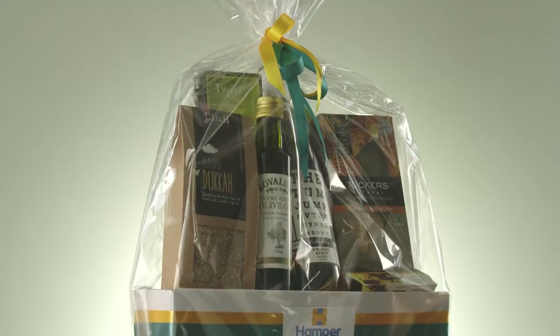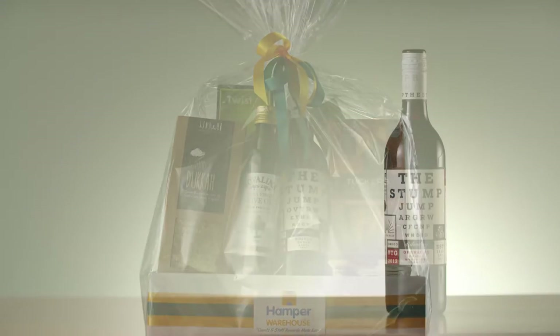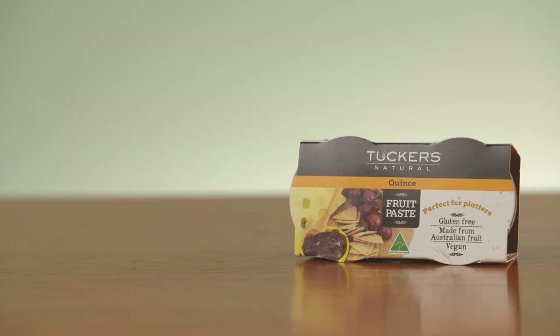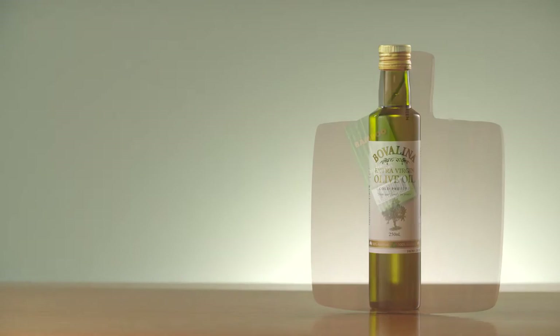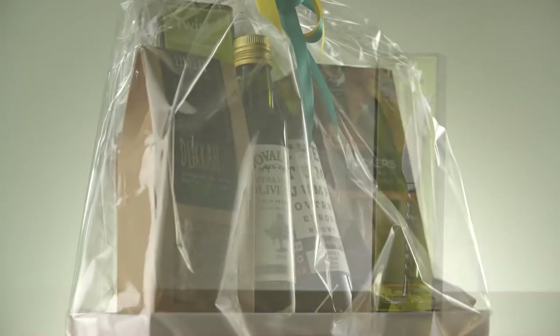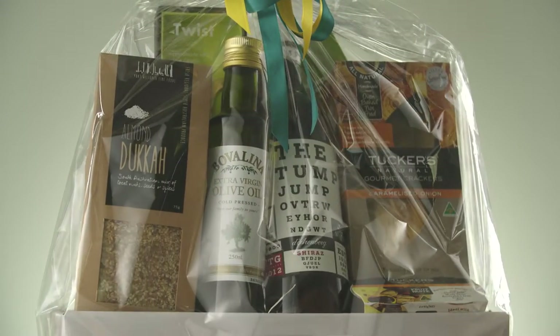For an extra special thank you, choose the Silver Hamper Package for $75. With a bottle of Darenberg's Stump Jump Shiraz, Tucker's Crackers and Quince Paste, Port Wollonga Yogurt Apricot and Duca and Beauvelina Extra Virgin Olive Oil, all presented with a bamboo cheese board and cheese knife, your staff and clients will be able to sit back and sample all that South Australia has to offer.